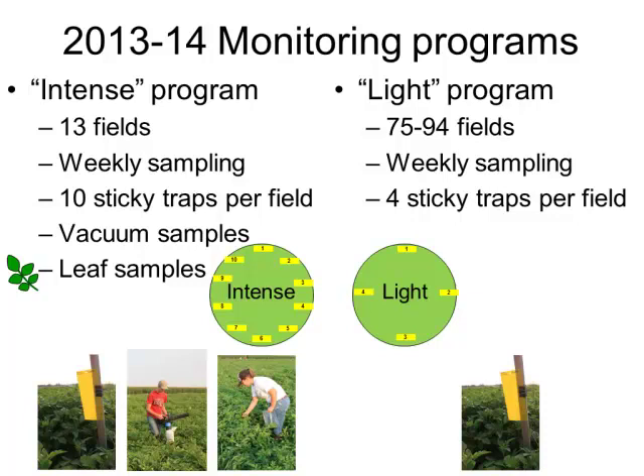Then we also had what I call the light sampling fields. We had 94 of these fields in 2013 and 75 in 2014, sampling every week using just four sticky traps per field. We got a lot of help from crop consultants helping us deploy and retrieve these cards, then they sent them to our lab and we identified the psyllids. Four traps was as much as we could handle.